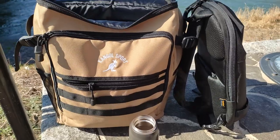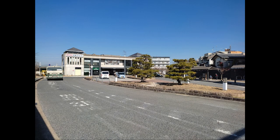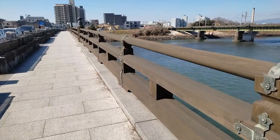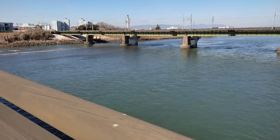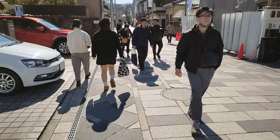The Byoudouin Temple is located in Uzi City and its closest train stations are the Uzi Station on the Keihan Line or the Uzi Station on JR. I was approaching Uzi from Osaka so I took the express train on the Keihan Line from Kyobashi, changed to a local train at Chushiojima and then got off at Uzi. This took roughly 50 minutes.